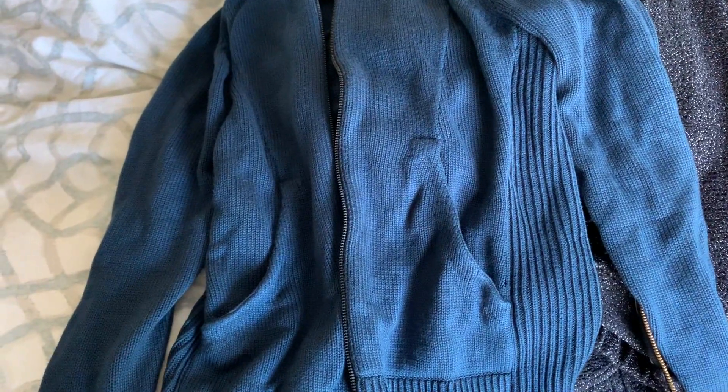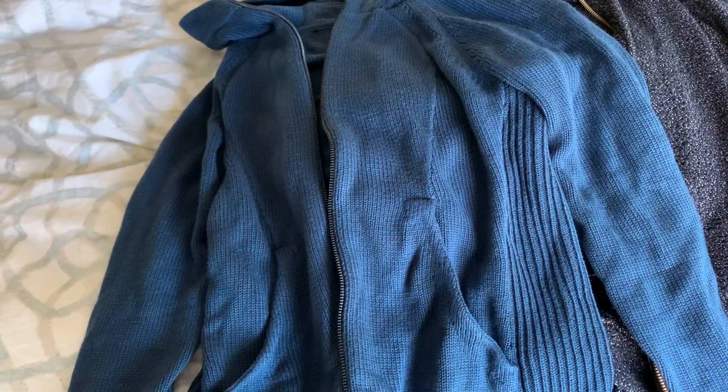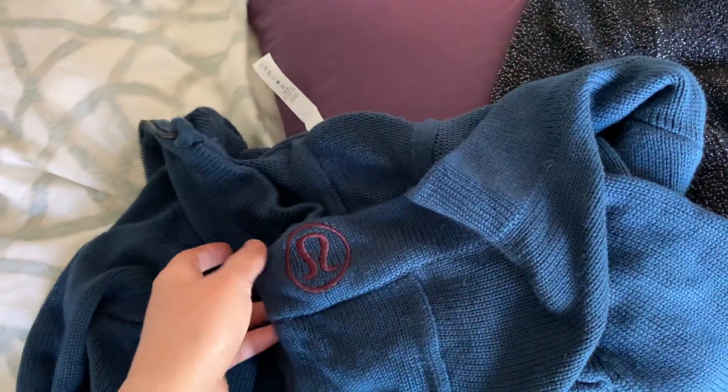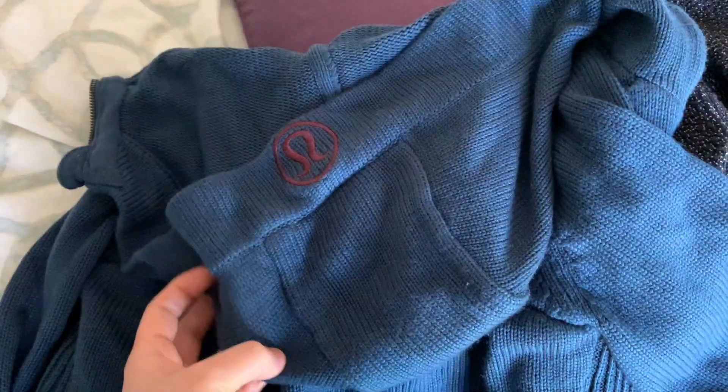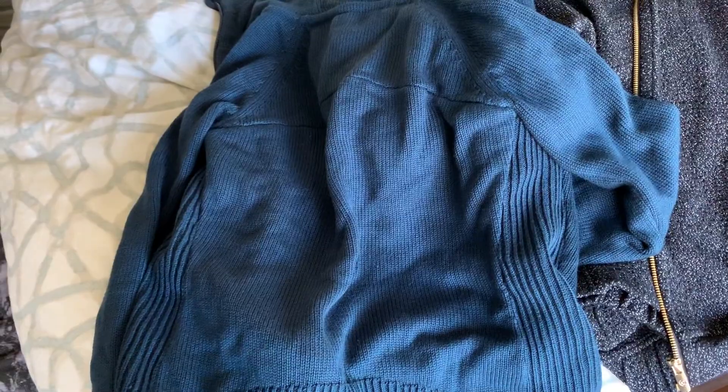First up, we have the Casualu hoodie — I believe that's what it was called. I have mine in the teal. It did come in black, pink, and I believe a gray. It has about 2-5% cashmere in it, so it's a really soft material. It's also a complete knit. If you want to see things in more detail, definitely check out my Lululemon haul videos. As you can see, it is a full zip with a hood. It's a very heavy material, so it's nice and warm and thick in the winters — enough for me, since I live in the desert. It does have the little Lululemon symbol on the hood, and it's just a beautiful knitted material.